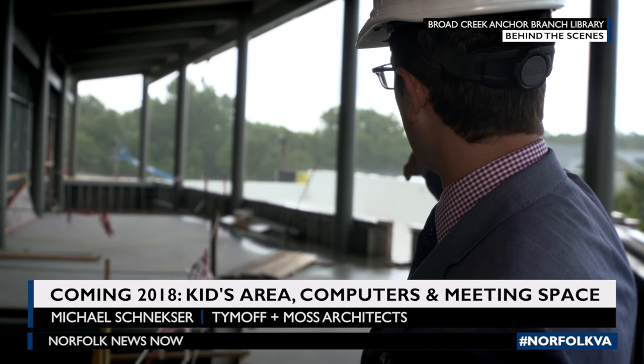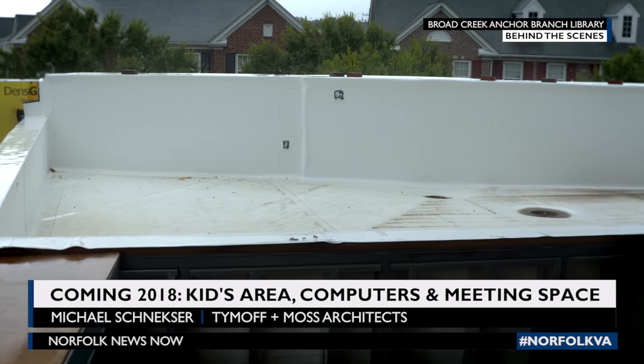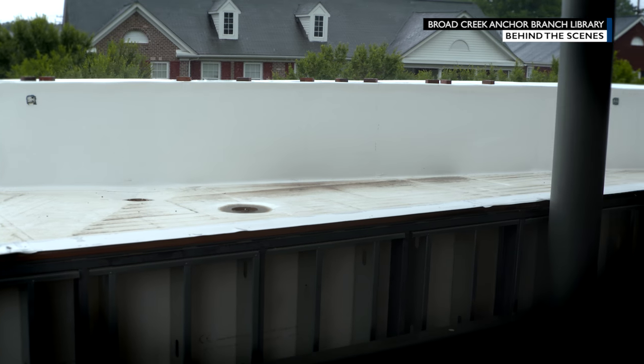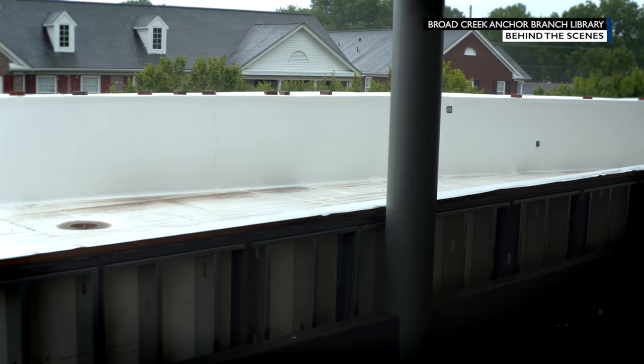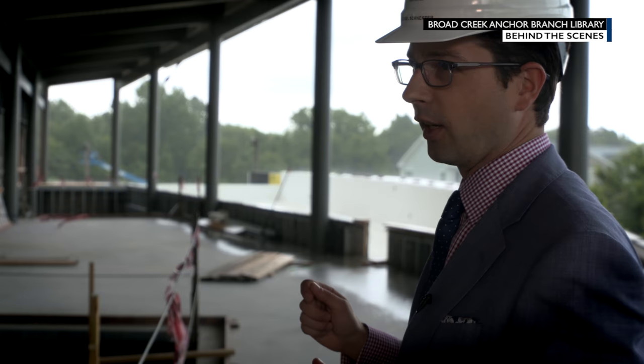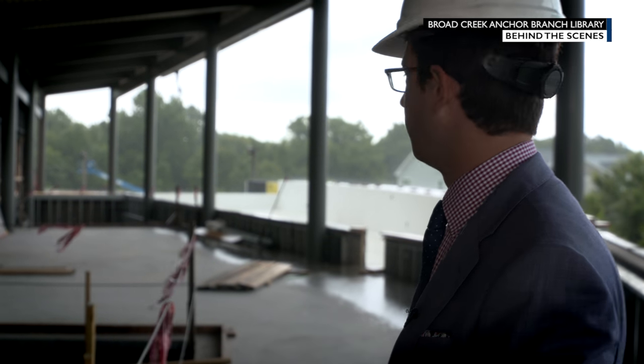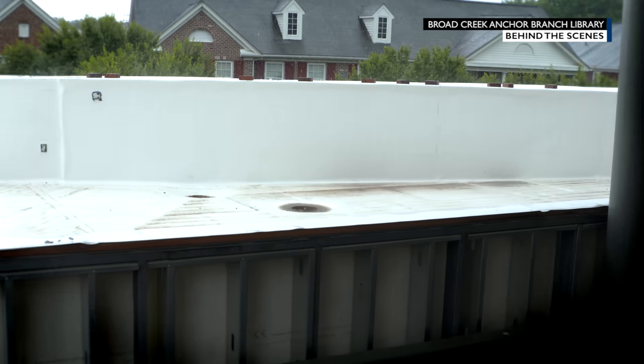Out there right now is the roof patio. If it weren't raining, I'd drag you out there. The view, particularly back to the entry plaza, is really nice. I can absolutely imagine sitting outside on a nice day, waiting for your friends to arrive, being able to see them and wave to them. I think that's going to be a really great space.